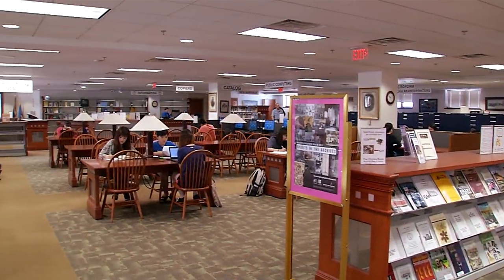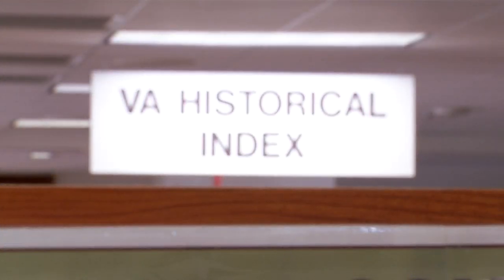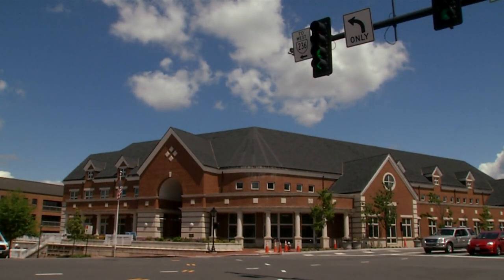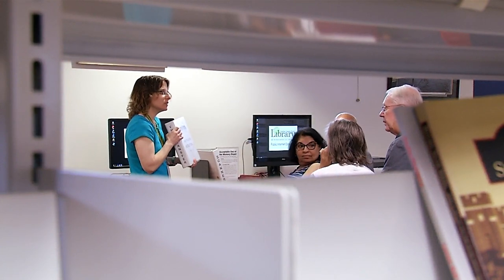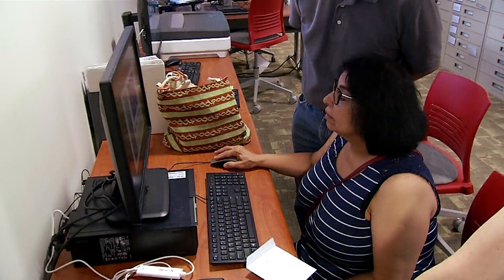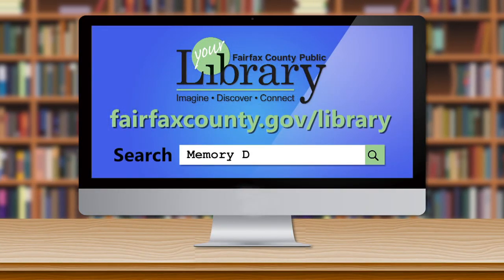We think this is an important service to offer our customers, especially here in our Virginia Room — the part of the library system that offers materials for local history and genealogy — so that people will be able to preserve their own family histories and share them for future generations. For more information about the Memory Depot, please visit the library's website.